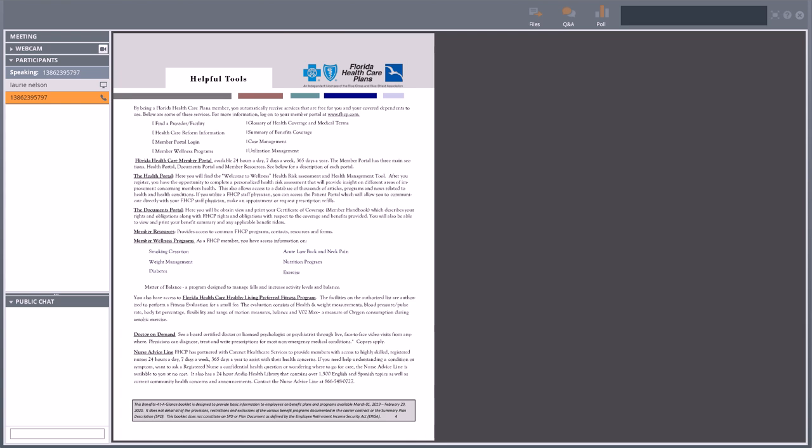You have six different medical plans available to you. We're going to start talking about the three Florida Health Care plans first, and then there are three Florida Blue plans offered as well. Keep in mind the Florida Health Care plan is a localized or smaller network — all the providers and facilities are located in Volusia, Flagler, Brevard, and Seminole counties in Florida. If you're seeking treatment outside those areas, you'll want to look at the Florida Blue plans.